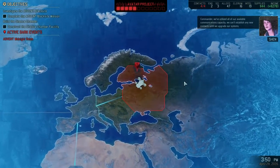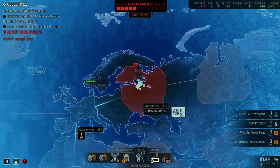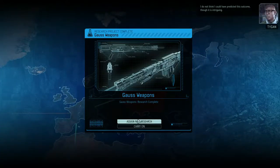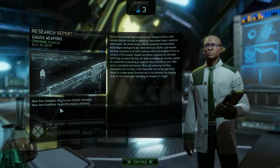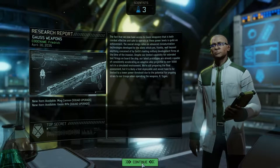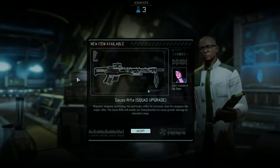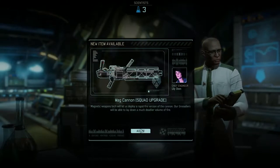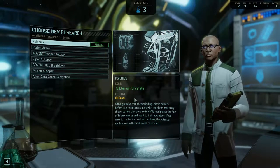It is without a doubt a mission of grave importance. We can't establish any new contacts until we upgrade our systems. It is intriguing. Fascinating — we've got Gauss Rifles. And mag cannons. That looks supremely badass.